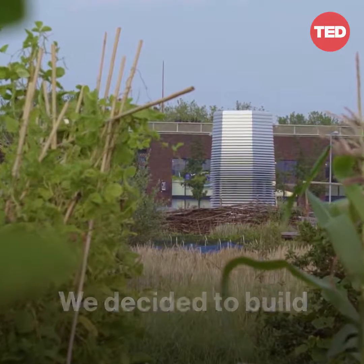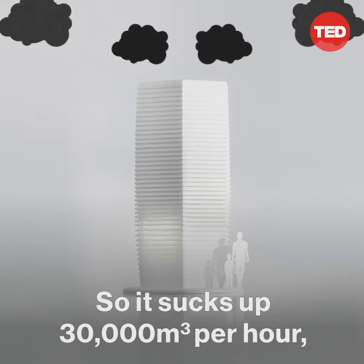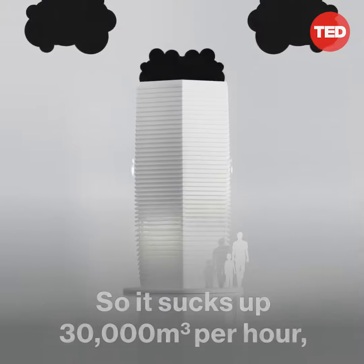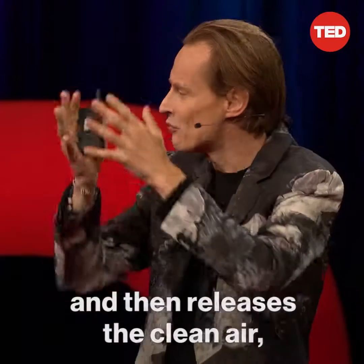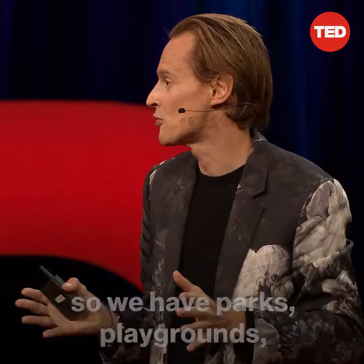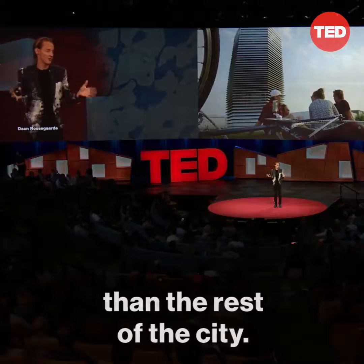We decided to build the largest smoke vacuum cleaner in the world. It sucks up 30,000 cubic meters per hour, cleans it on a nano level using very little electricity, and then releases the clean air. So we have parks and playgrounds which are 55 to 75 percent more clean than the rest of the city.